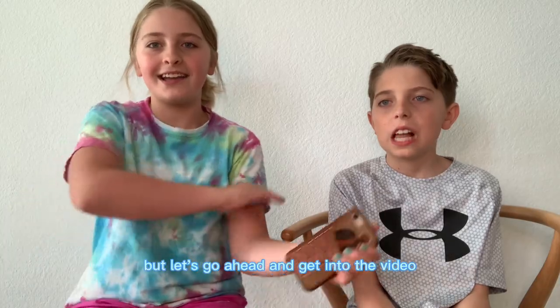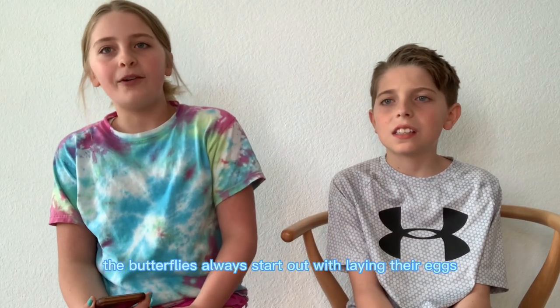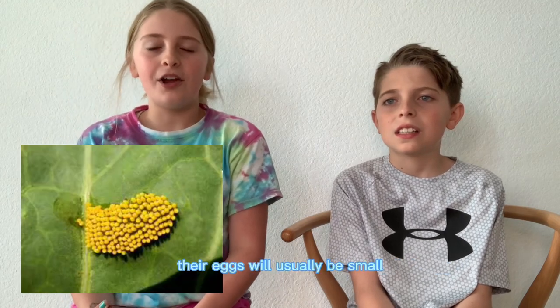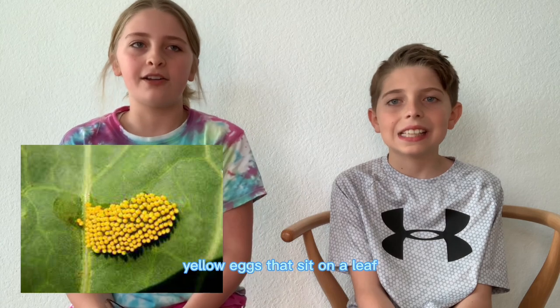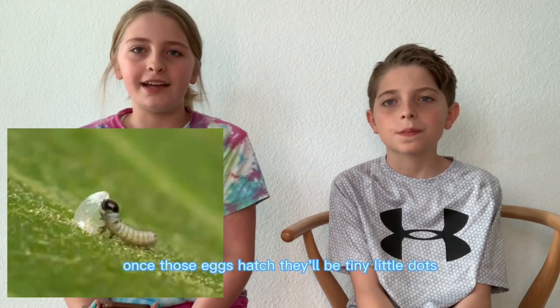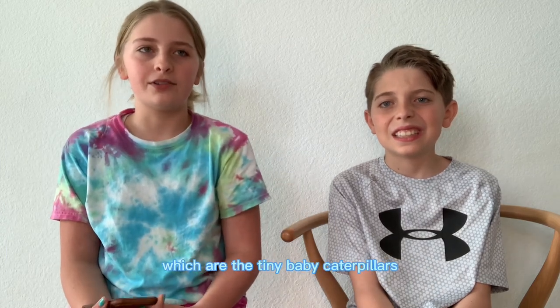Let's go ahead and get into the video. Butterflies always start out with laying their eggs. Their eggs will usually be small yellow eggs that sit on a leaf. Once those eggs hatch, they'll be tiny little dots, which are the tiny baby caterpillars.